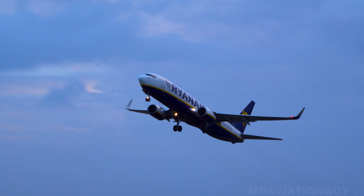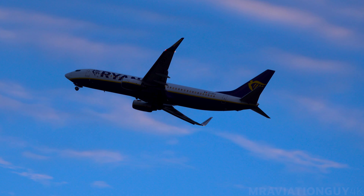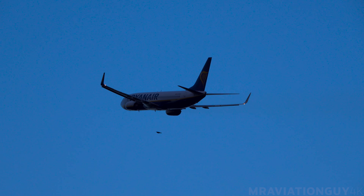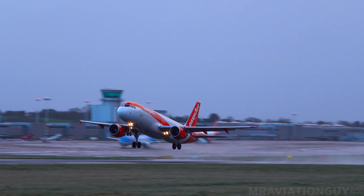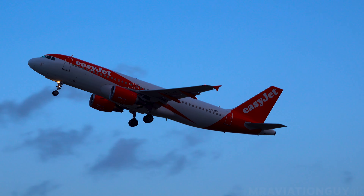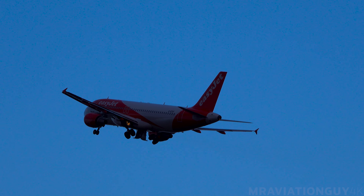R2GP, runway 27, surface wind 220 degrees, 20, number 11, cleared for takeoff. Clear for takeoff. R2GP, instant wind 200 degrees 25. R2GP, clear for takeoff. R2GP, clear for takeoff.